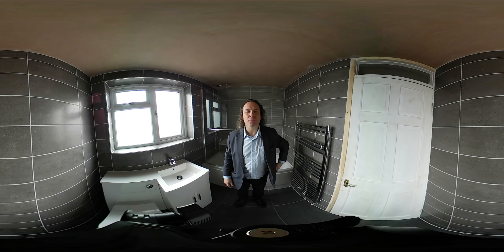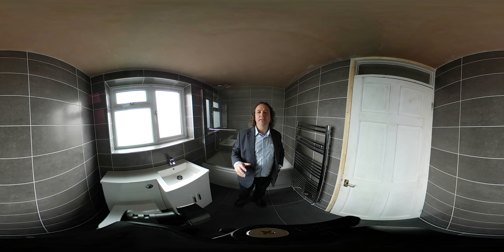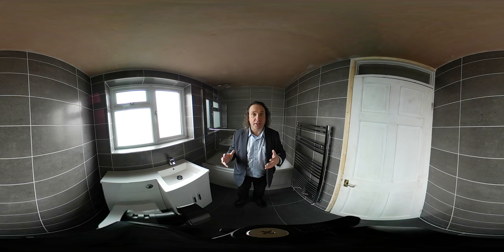My name is Richard from Coventry Bathrooms. This is a 360 degree video of a bathroom that we recently renovated.